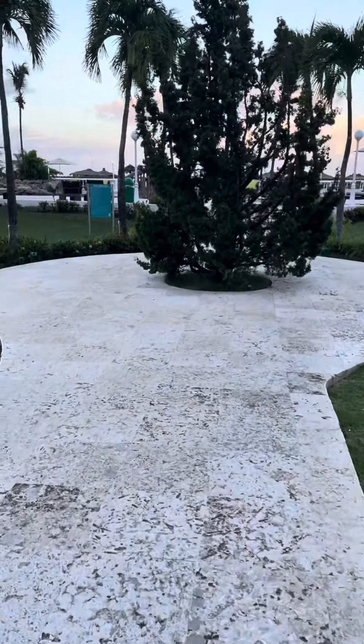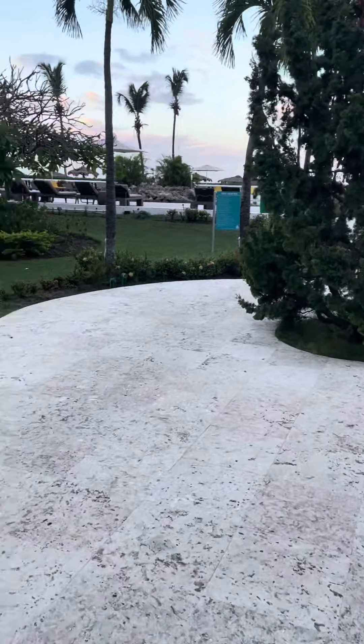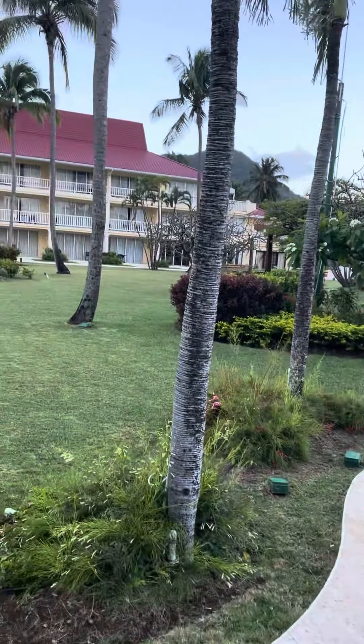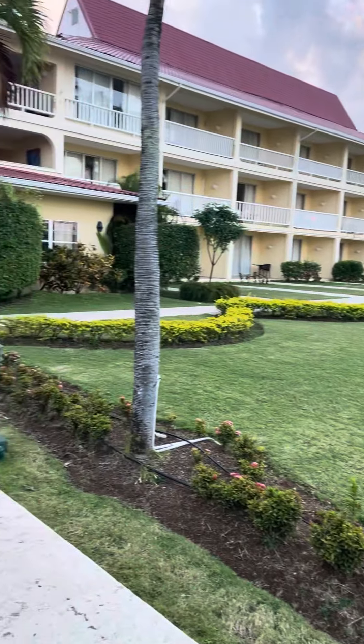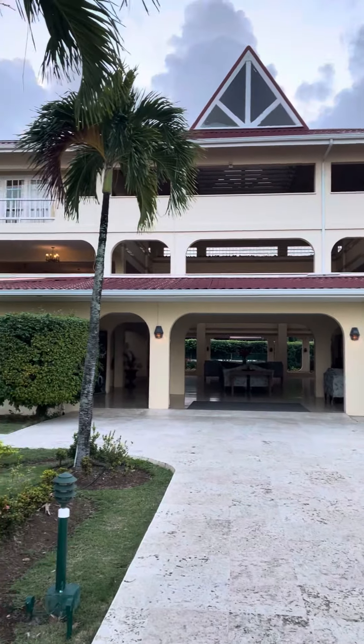I just wanted to make a quick video because I see a lot of videos on YouTube that are kind of cutting down this place. This place is gorgeous. This is the Mystique by Royalton. It's in Rodney Bay, St. Lucia.